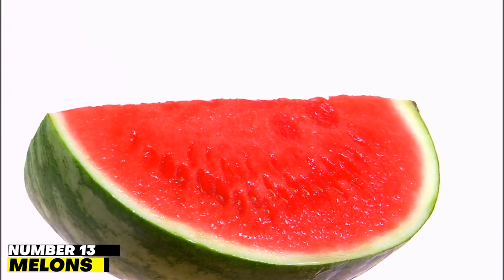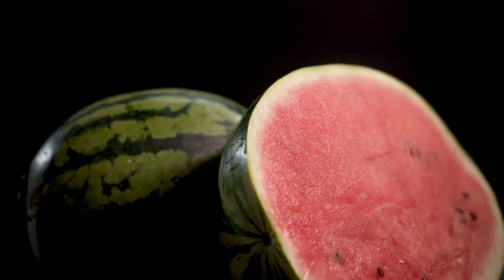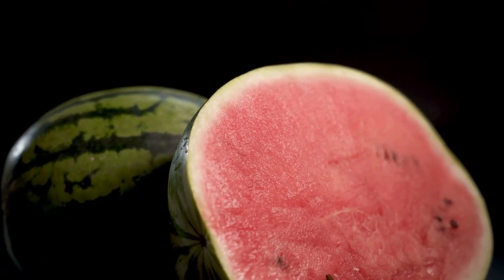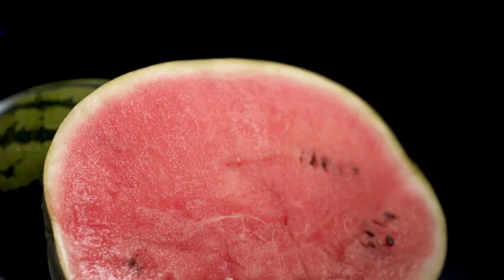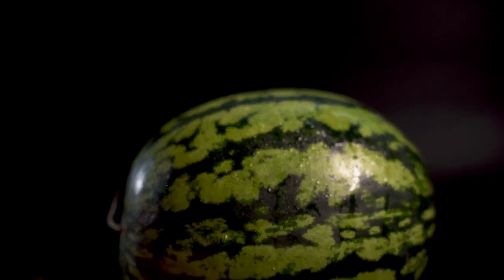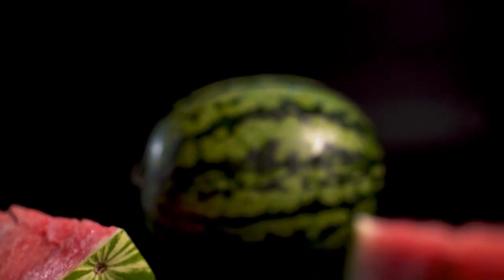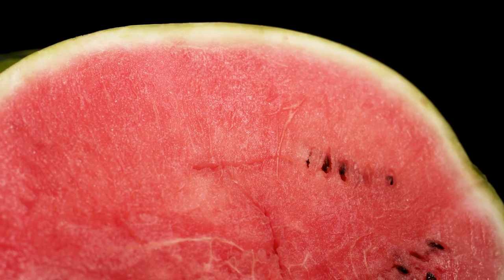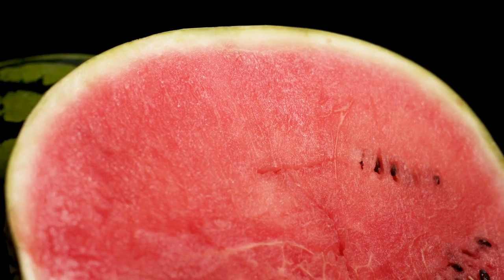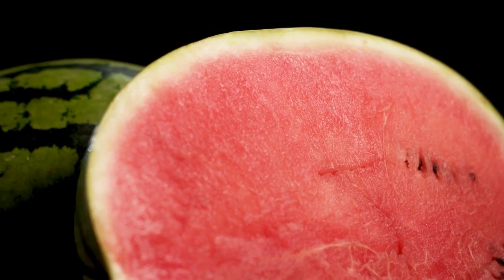Number 13: Melons. Melons offer a mild source of hydration that is rich in antioxidants and anti-inflammatories. They aid in bladder, blood, and kidney cleansing. Water and lycopene are both abundant in watermelons. Lycopene is a naturally occurring pigment found in various plant tissues, including tomatoes and watermelons, and it also functions as a potent antioxidant.